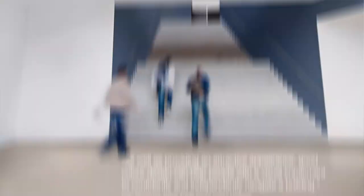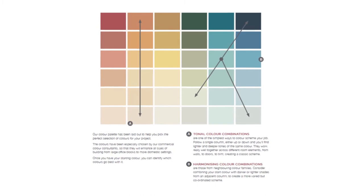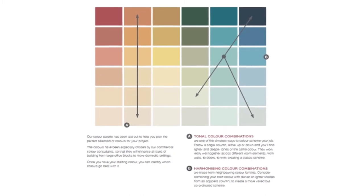If you're looking for a colour scheme for your building but don't know where to start, Dulux Trade has carefully chosen curated colour schemes by market sector, tailored to meet the outcome you want to achieve when decorating your space.